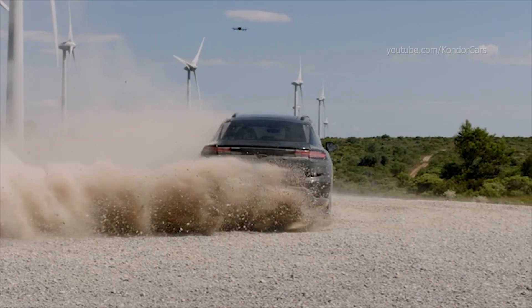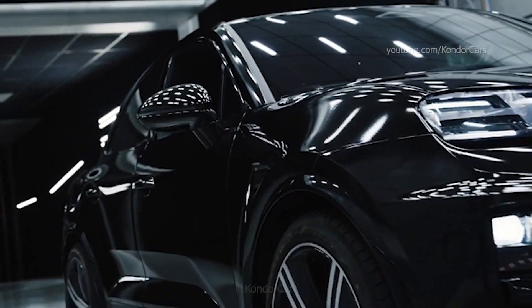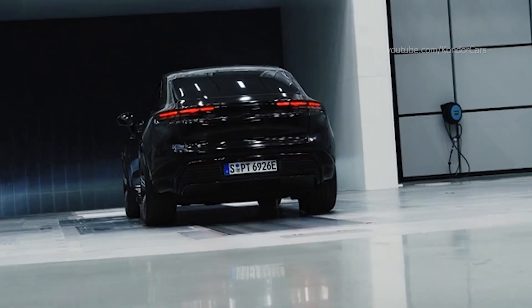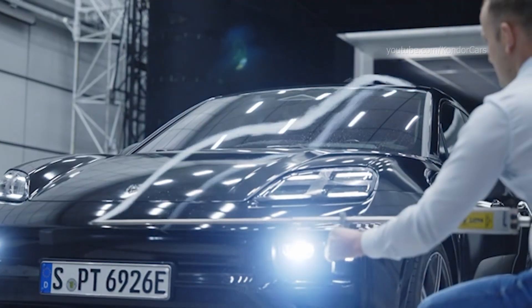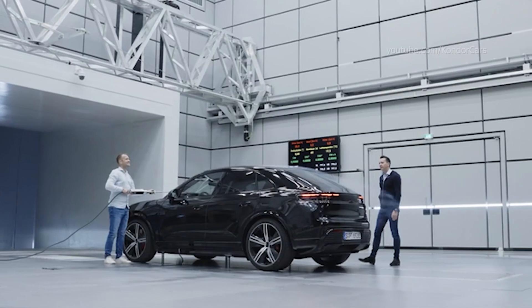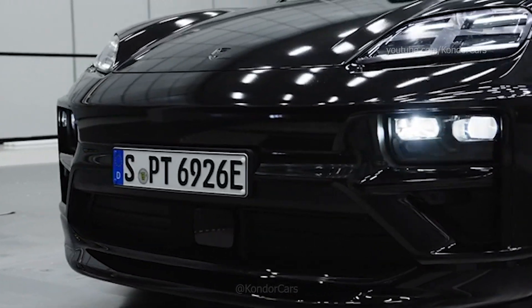The 800-volt architecture of the PPE in the new Macan enables high-performance fast charging, which is being tested worldwide as part of the development process. There are different charging standards in our main markets, so a major focus of the testing has been on checking these different framework conditions in different locations with our prototypes and adapting the technology accordingly where necessary. Charging simply has to work wherever and whenever, says Kerner.